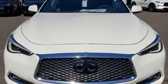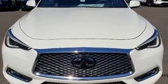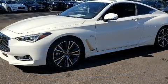Treat yourself to a test drive in the 2020 Infiniti Q60. This two-door, four-passenger coupe will allow you to take command of the road with confidence.